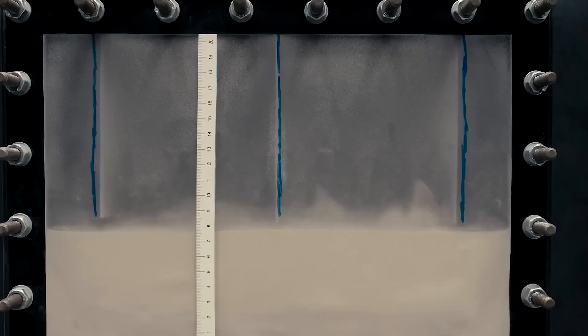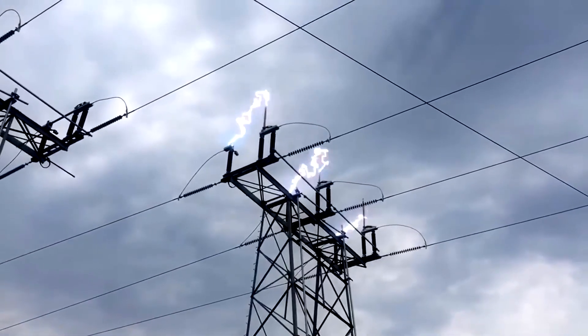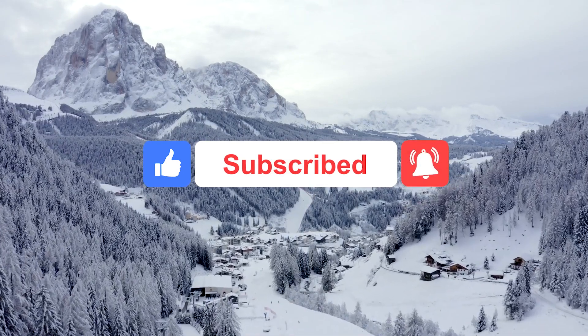So have you decided yet? Do you believe the sand battery will gain popularity? Comment below and let me know, and be sure to tune in to the next episode. If you found this video insightful, please like it, subscribe to our channel, and click the bell button for more updates.